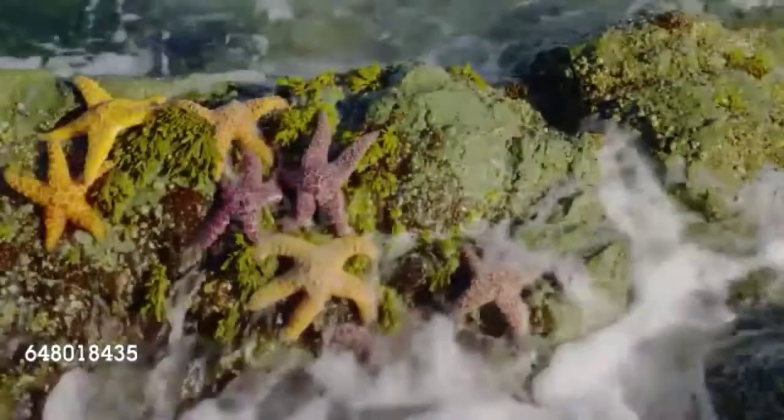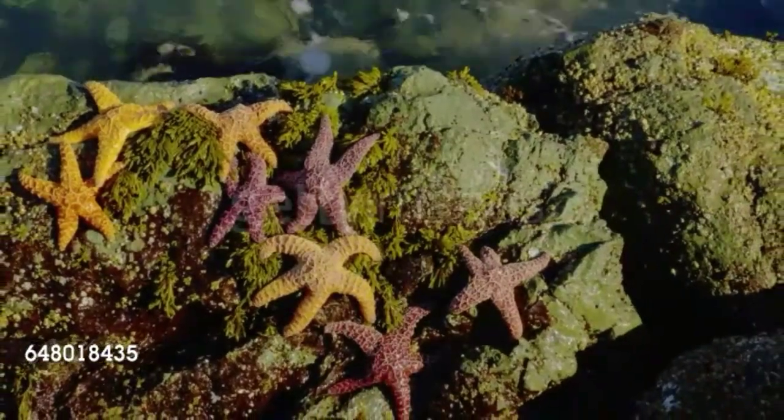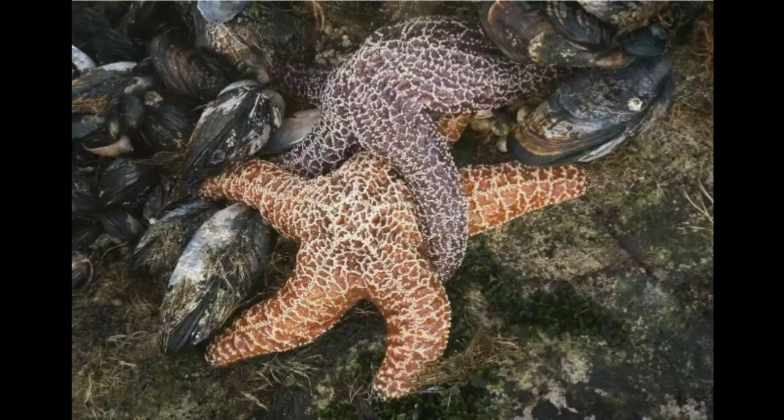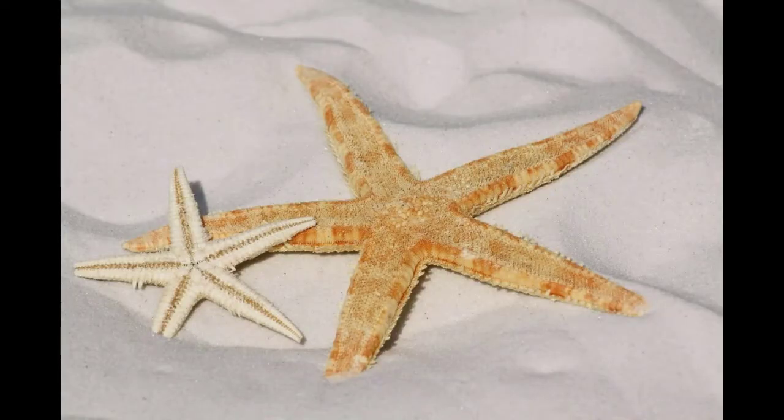Male and female sea stars are hard to tell apart because they look identical. While many animal species reproduce using only one method, sea stars are a little different. Sea stars can reproduce sexually by releasing sperm and eggs called gametes into the water. The sperm fertilizes the gametes and produces swimming larvae, which eventually settle on the ocean floor, growing into adult sea stars.